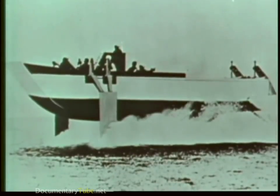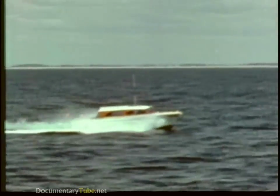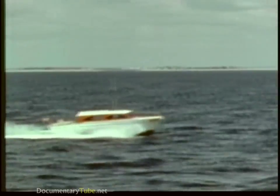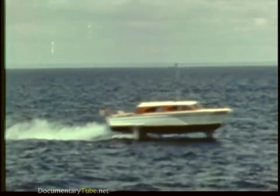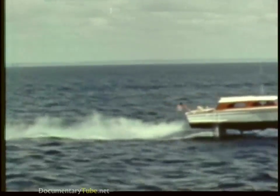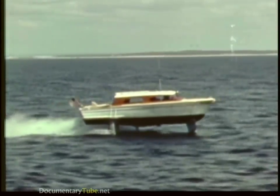But this little ship was the turning point for the Navy's program. Sea Legs showed the advantages of a fully submerged, automatically controlled foil system — the type that appeared most capable of meeting the Navy's requirements.